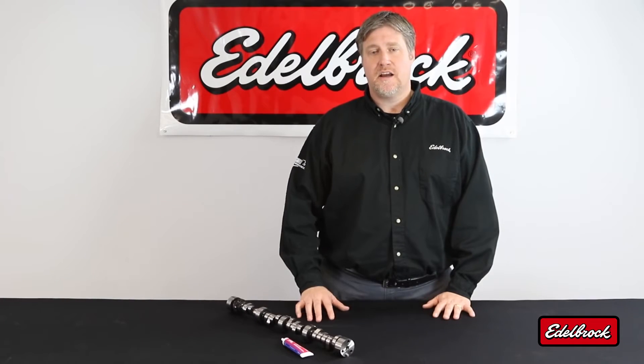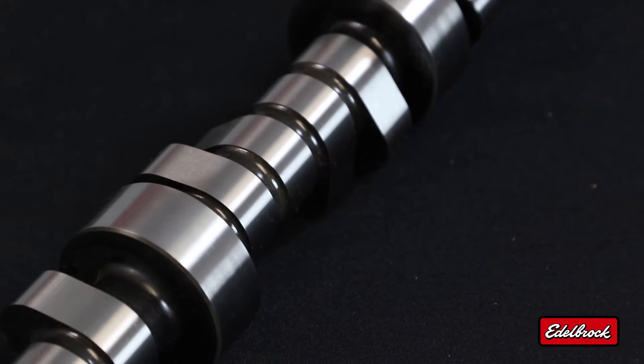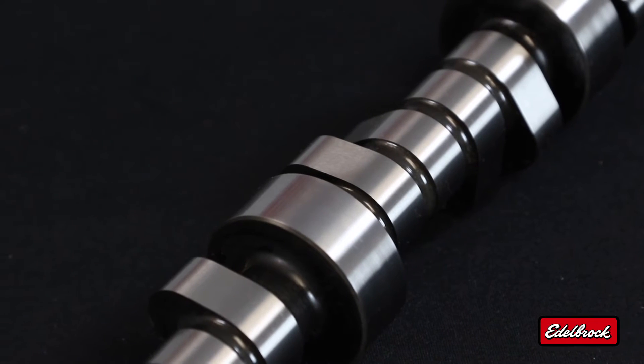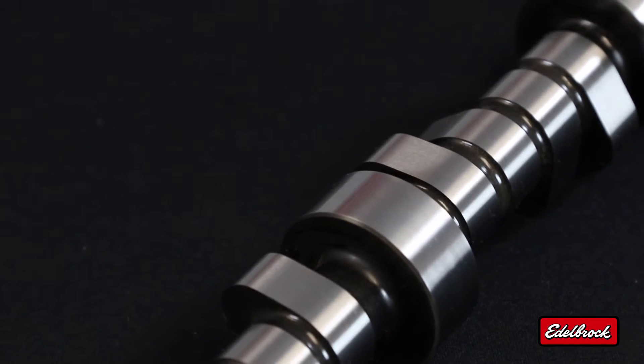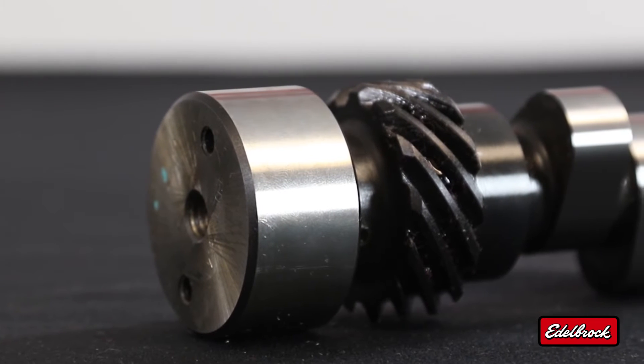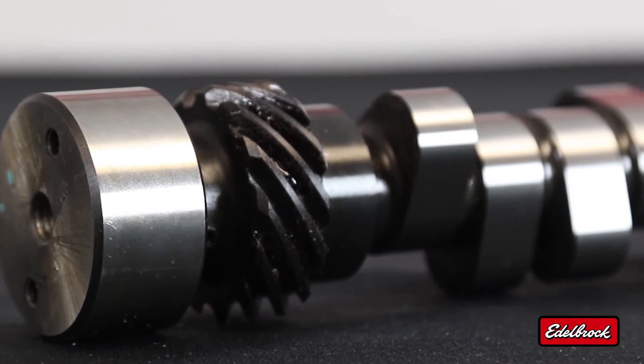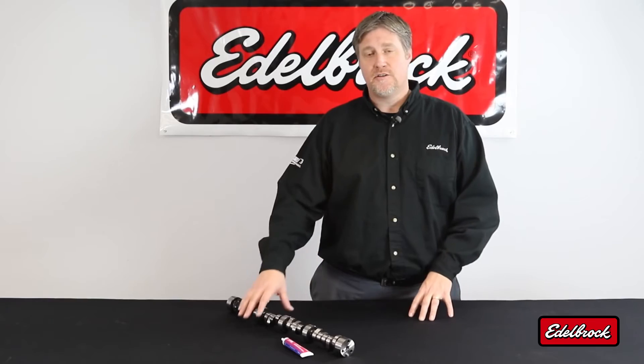Hydraulic roller camshafts have many great benefits that make them ideal for use in high performance street cars and trucks. The biggest benefit is the easier break-in. Another great benefit is increased performance — in our internal testing at Edelbrock, we've seen anywhere from 20 to 30 horsepower increase going from a flat tappet design to a hydraulic roller design.